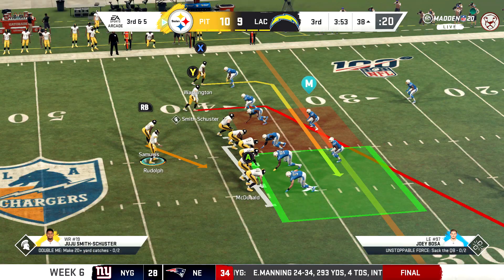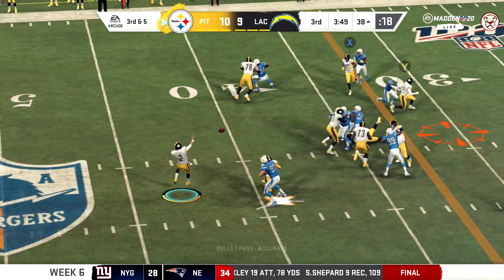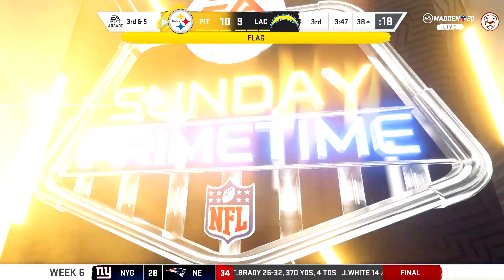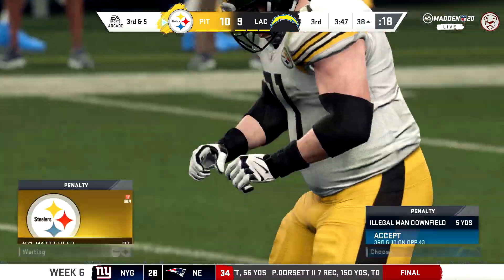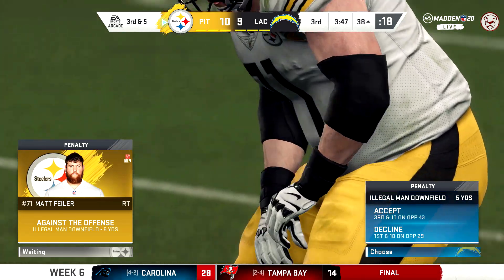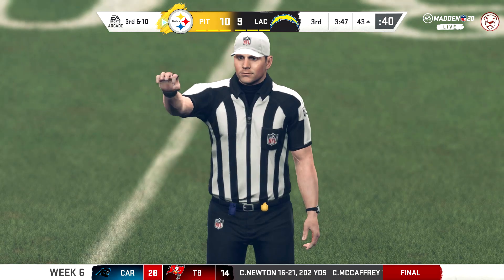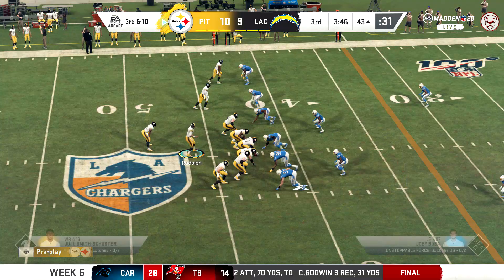An extra quarterback now in the game for the Chargers here on third. A fake on the give as they try to run a pass option. Open man — Smith-Schuster — it's complete. But an eligible receiver downfield — offense. Those linemen can't be more than a yard downfield when a pass is thrown, and they might have been able to call that on a couple of guys there.